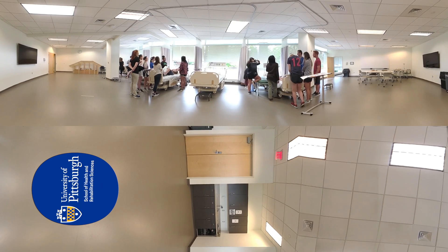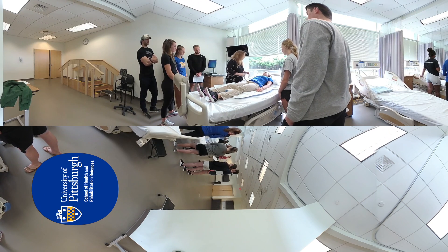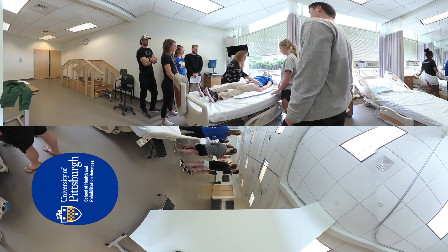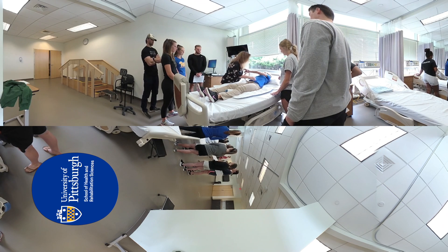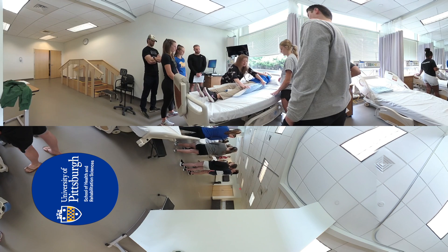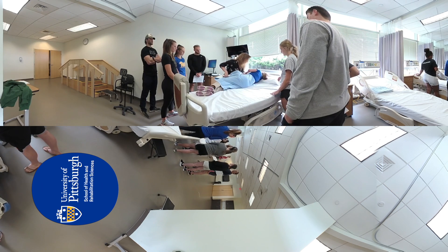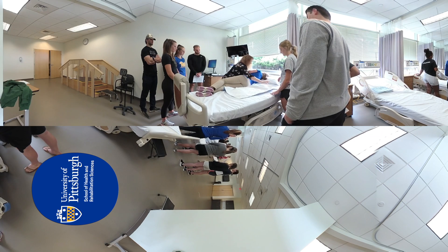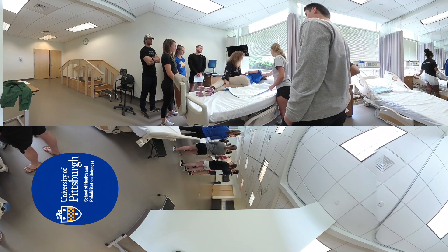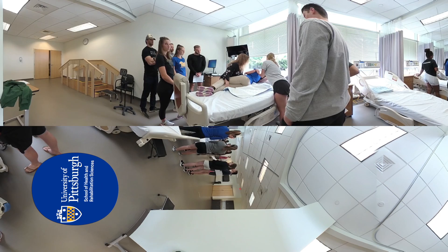Students have immediate access to the outdoors, allowing for real-life practice with gait training, wheelchair mobility and other clinical skills on numerous surfaces such as concrete, brick, gravel, grass, uneven terrain, stairs and slopes of varying grades. This lab is also equipped with a simulated intensive care room setup including bedside monitors and the use of software applications to simulate physiologic changes of a virtual patient.